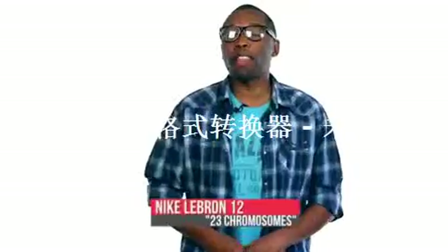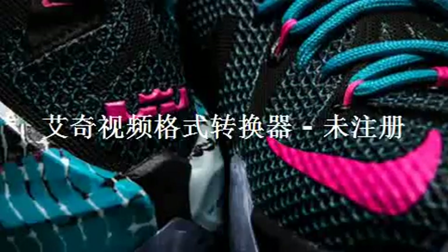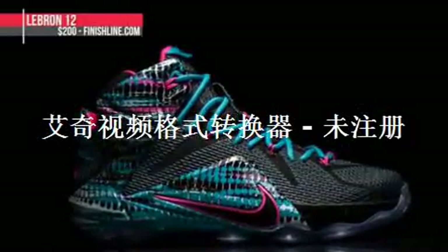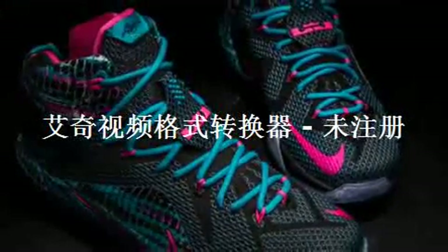Leaving the retros alone for a bit, the LeBron 12 mixes black, pink pal, and blue lagoon on what Nike is calling the 23 Chromosome pair. Like the KD I spoke of earlier, the blue really pops on this pair. Inspired by gel reading used for DNA, the LeBron 12 will cost you $200 and you can learn a bit more about how cells work.